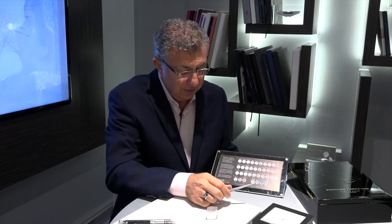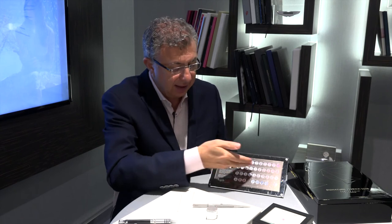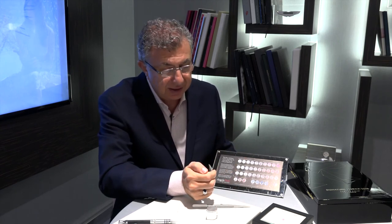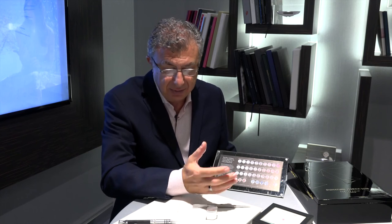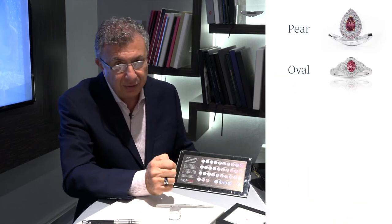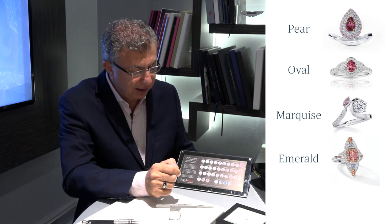And then of course the other factors that come in is the cut. The cuts that we're showing you in the chart are all round, but pink diamonds come in all the different cuts, whether it be pear shape, oval, marquise, emerald cut, or princess.